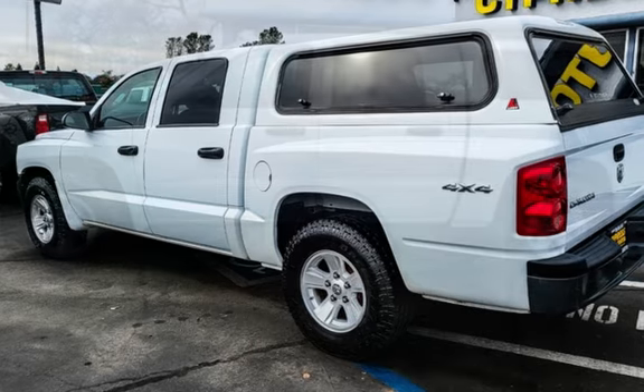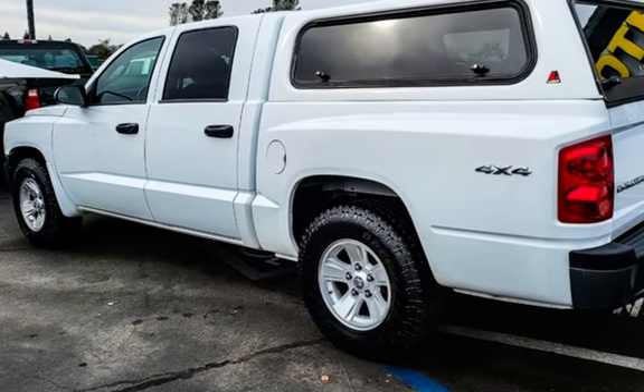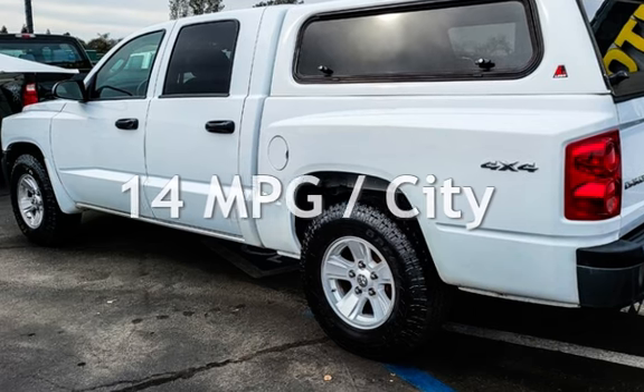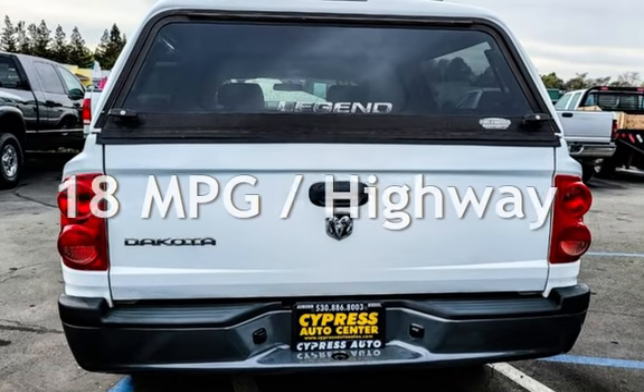This Dodge has less than 64,000 miles on the odometer. Estimated fuel economy for this vehicle is 14 miles per gallon in the city and 18 miles per gallon on the highway.